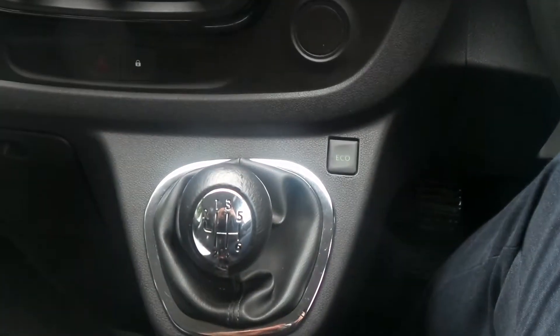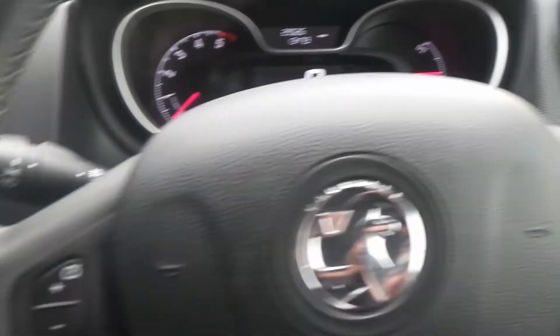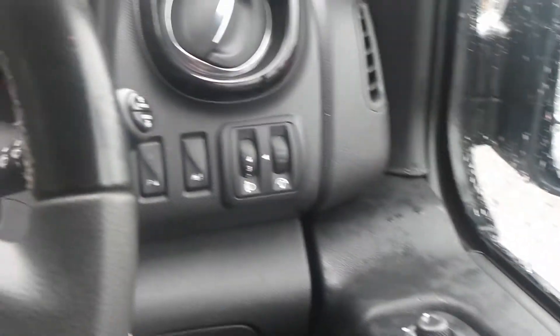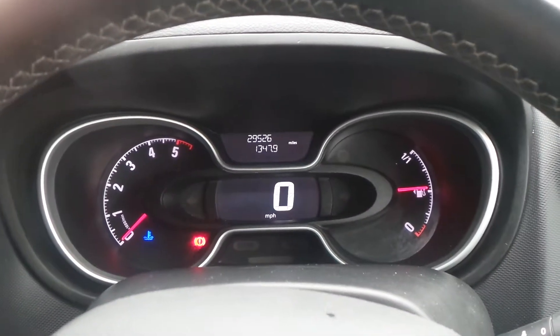It's a six-speed manual gearbox. It also has eco mode, cruise control and speed limiter, and behind the steering wheel are fingertip controls for the audio system. There are electric windows and electric door mirrors, and the current mileage is twenty-nine thousand, five hundred and twenty-six.